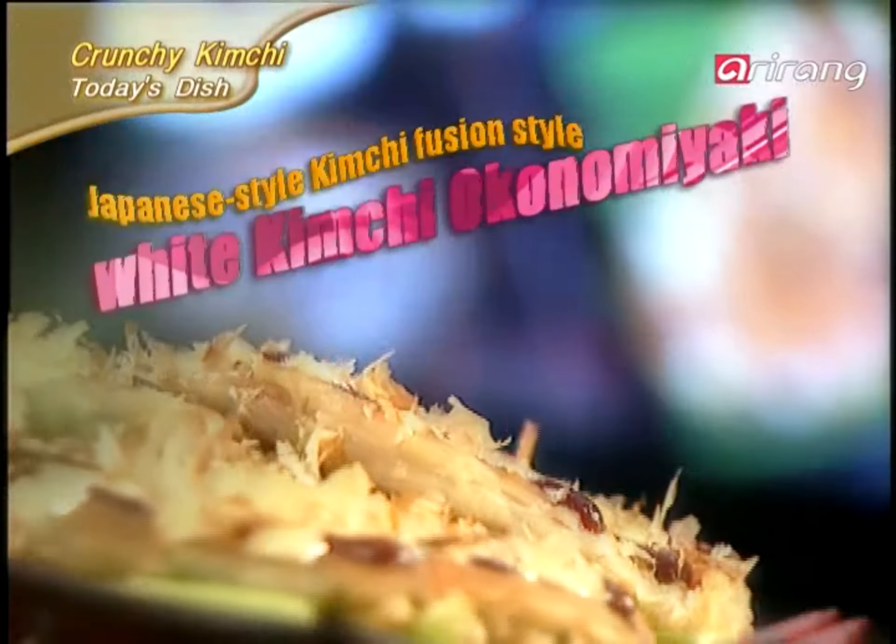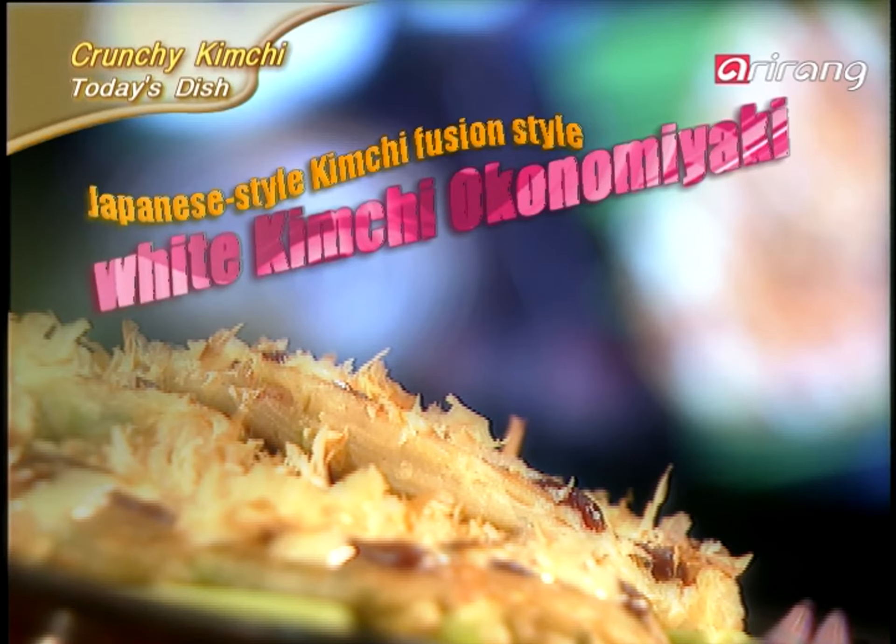Let's try making a Japanese-style kimchi fusion dish — White Kimchi Okonomiyaki — with fresh white kimchi and seafood.